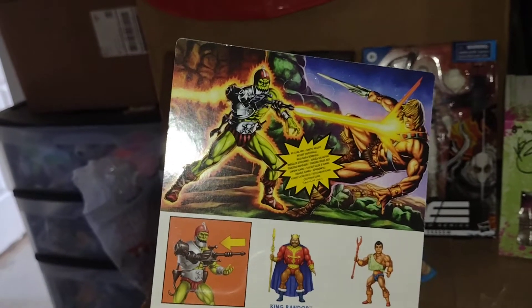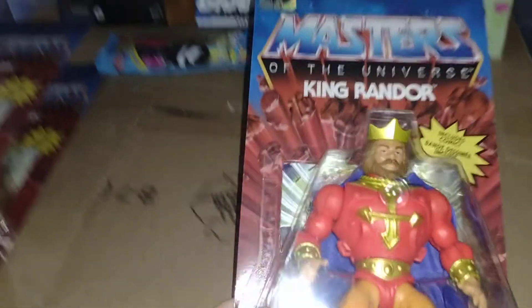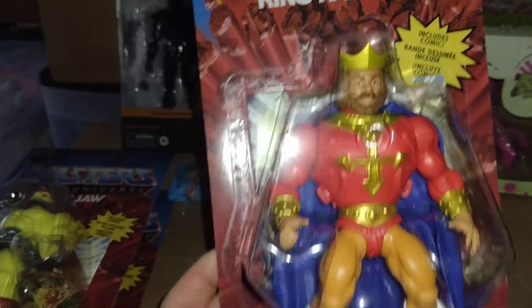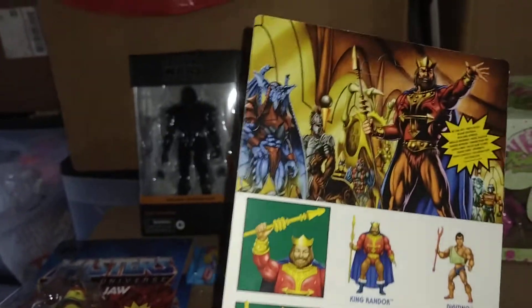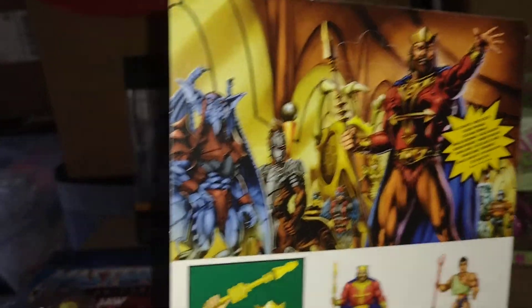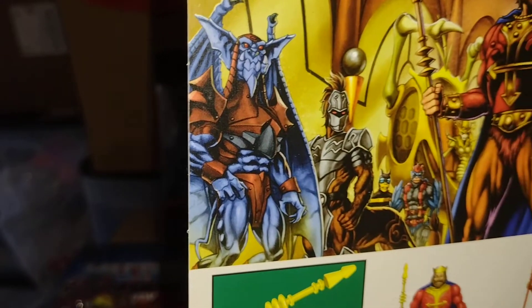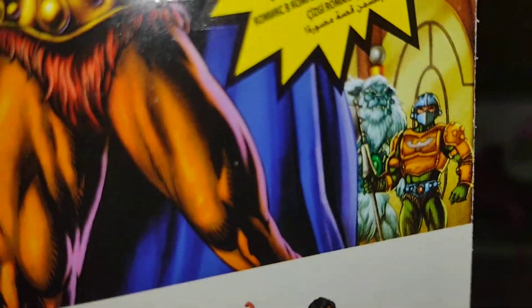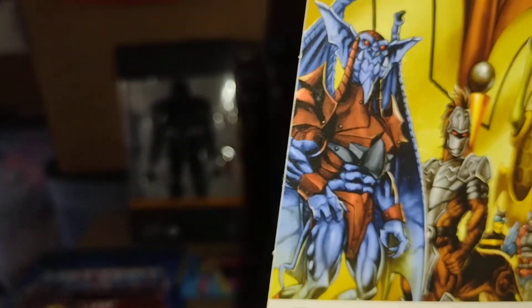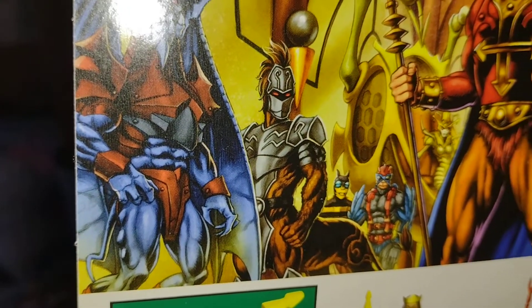Cool artwork, dig it. And then King Randor — it's awesome, love the King. Looking forward to opening these guys when I have my toy room up. There's all kinds of teasers on here. We've seen some of these guys in the Classics line, but it would be awesome to see like that Sasquatch-looking dude in the Origins line as well — I've never seen that one, so that would be cool.